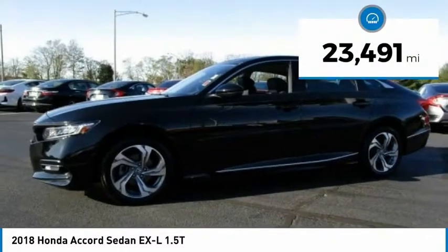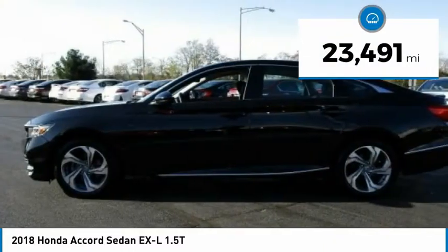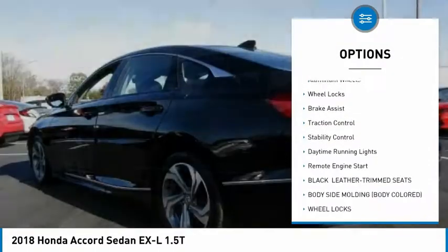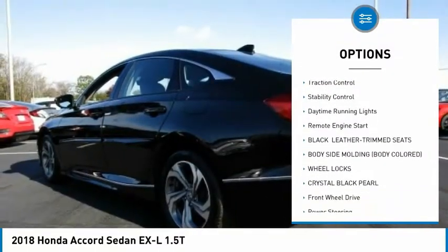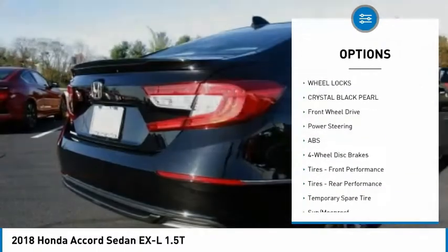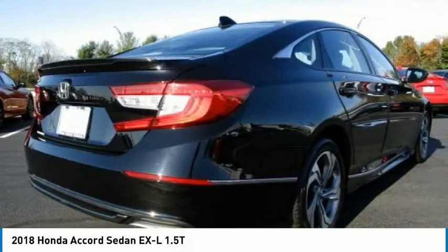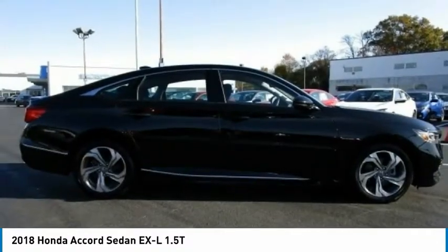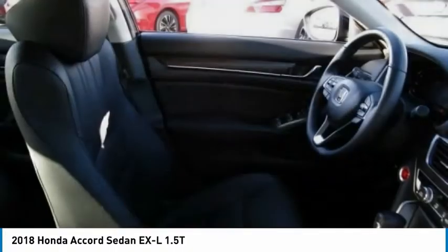This vehicle has less than 25,000 miles. Here are some of this vehicle's great options: turbocharged, blind spot monitor, heated mirrors, aluminum wheels, wheel locks, brake assist, traction control, stability control, daytime running lights, remote engine start. Searching for a dependable vehicle that looks great too? You found it, so stop in today.